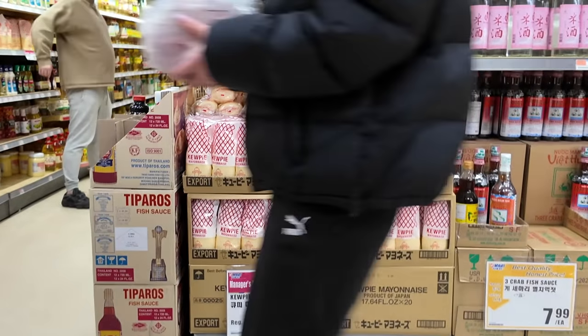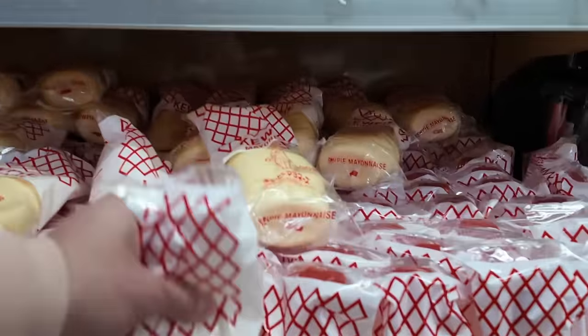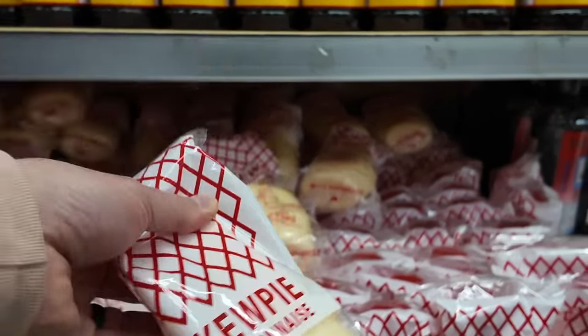If you want QP mayo, that's the packaging you need to look for right there — looks just like this, comes in a plastic bag with a little baby on the front. The real stuff.